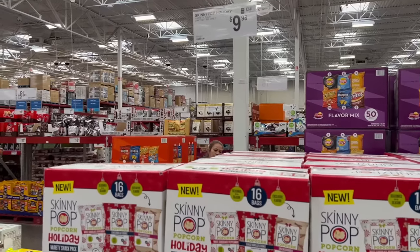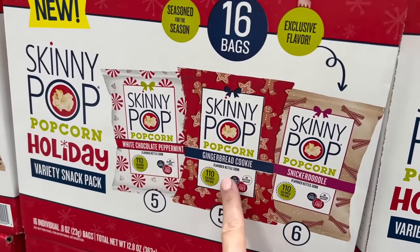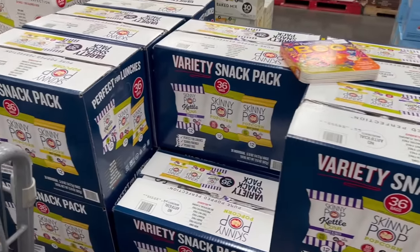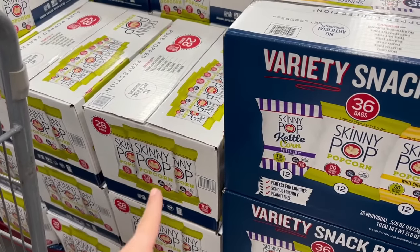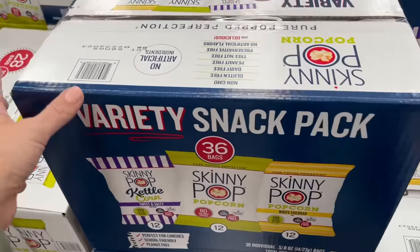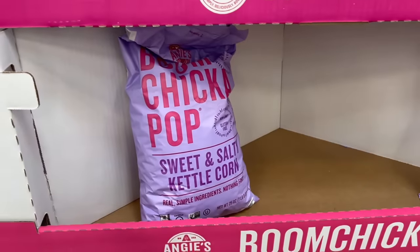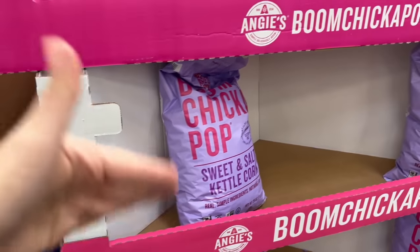For $10, Skinny Pop Holiday Popcorn — white chocolate, peppermint, gingerbread cookie, and snickerdoodle. Snickerdoodle is the only one I'd really want. Instead I'm going to get this $16 Skinny Pop variety pack with kettle corn, basic, and white cheddar — that's new, they used to only have basic. For $6.50, the Boom Chicka Pop Sweet and Salty Kettle Corn is also the best kettle corn out there in my opinion, but I'm going to pass because it's so good you eat the whole bag.